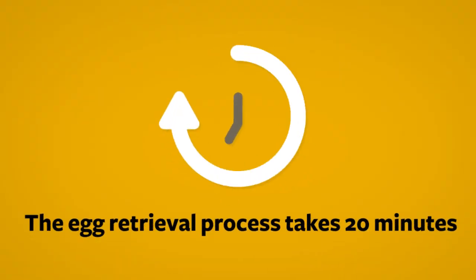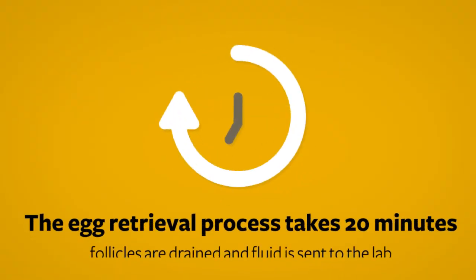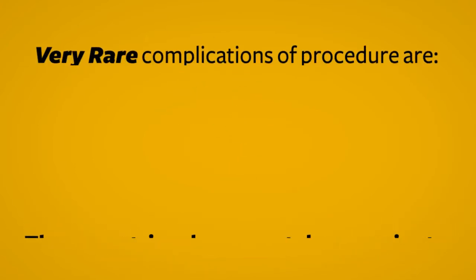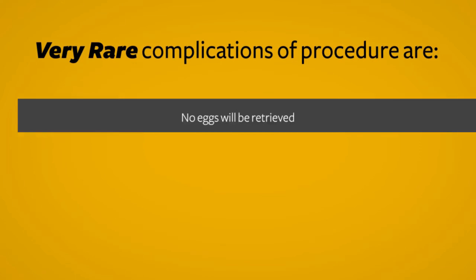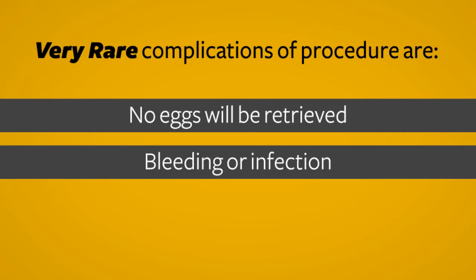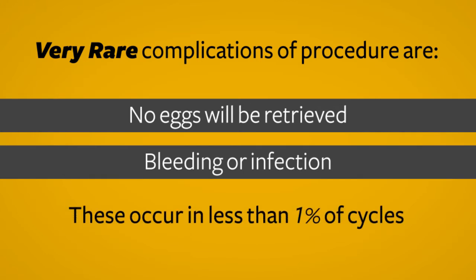The egg retrieval process takes approximately 20 minutes, and during that time, all ovarian follicles are drained and fluid is sent to the lab to find eggs. Very rare complications of this procedure are that no eggs will be retrieved, or the development of bleeding or infection from puncture of the ovaries. These complications are rare, occurring in less than 1% of cycles.